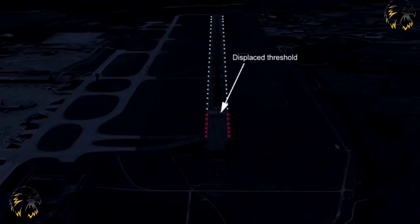They shall show white, but if the threshold is displaced, then the displaced element shall be edged in red lights in the approach direction. On some runways, particularly those without centre line lights, the runway edge lights will turn yellow to warn pilots that the end of the runway is fast approaching. This yellow caution zone covers the final third or 600 metres of the runway, whichever is the lesser distance.